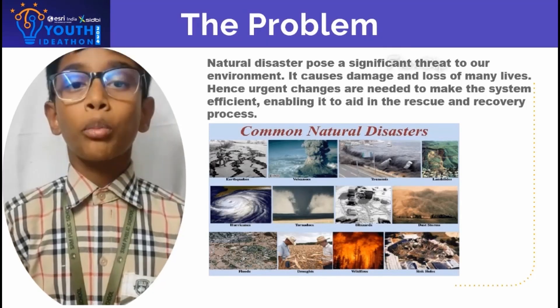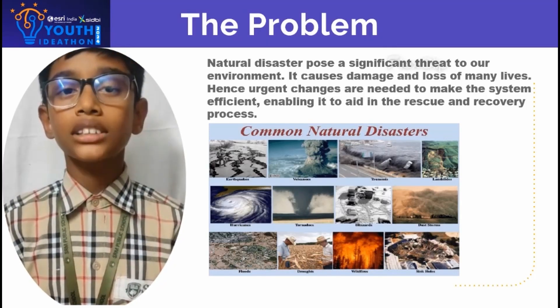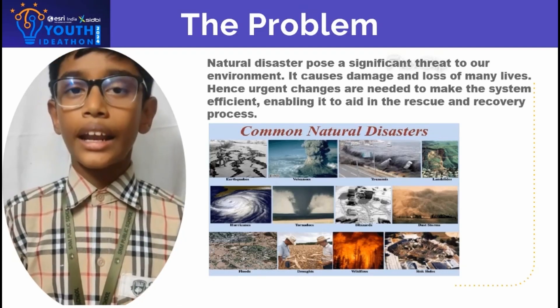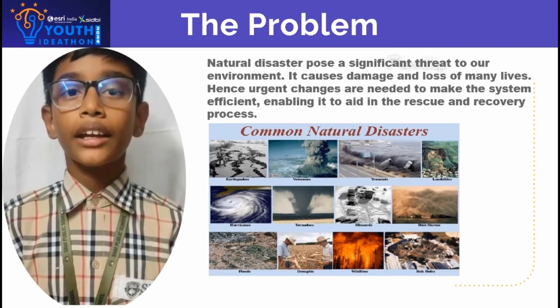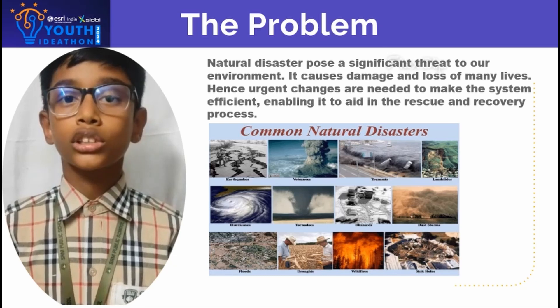Natural disasters pose a significant threat in our environment. It causes damage and loss of many lives. Hence urgent changes are needed to make the system efficient and enabling it to aid in the rescue and recovery process.